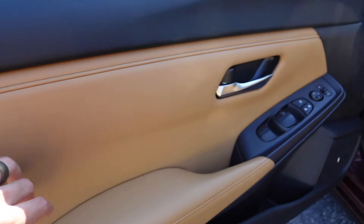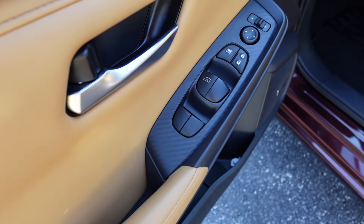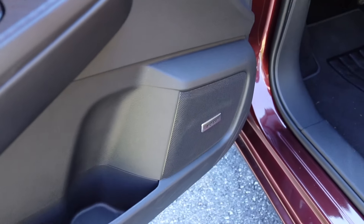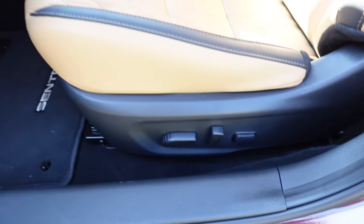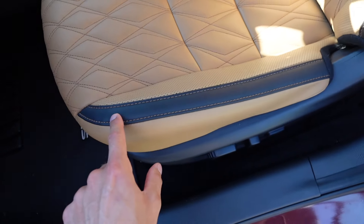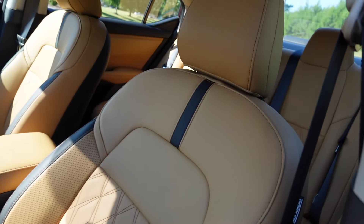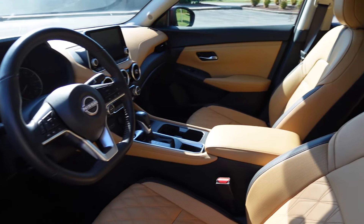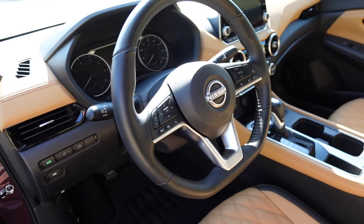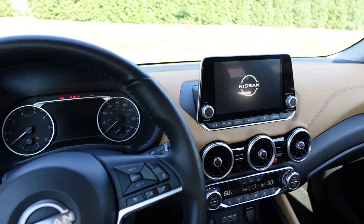You get black soft-touch material up on top and then the tan color throughout the door insert. There's a brushed aluminum color on the release handle, window and mirror controls with a plastic carbon fiber-like material, and a lot of padding on the armrest with a good grab handle. Up front you've got leather-trimmed seats with a really cool quilted leather pattern, black perforated bolsters, and a nice black stripe. It's definitely a sweet interior for an economy car. There's also a flat-bottom steering wheel with silver trim and black leather wrapping.